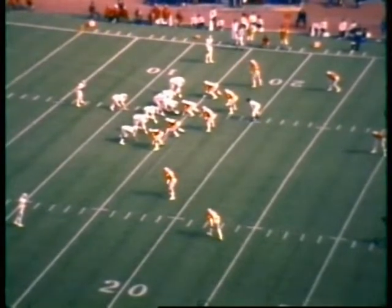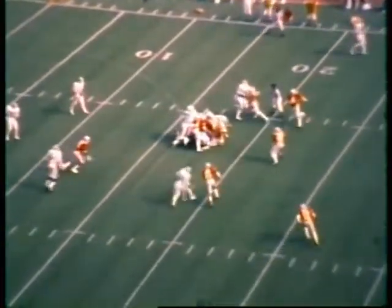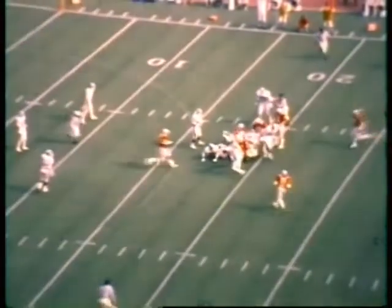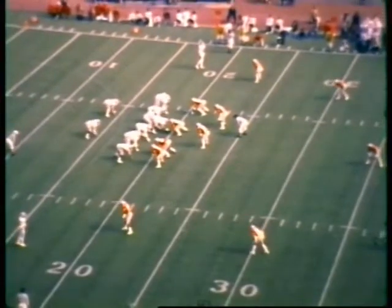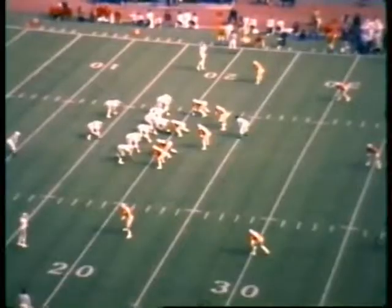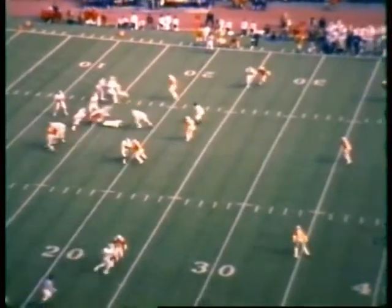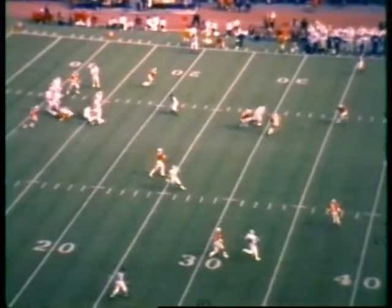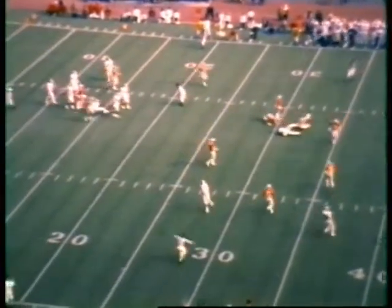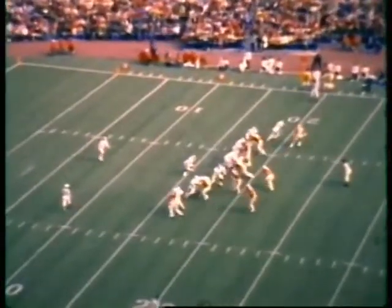The Buckeye secondary: Todd Bell at the rover back position, cornerbacks Mike Gess and Ray Ellis, safety Vince Gillings. Split back formation for Michigan State — Clark back to pass, has some time, throws it upfield, incomplete. The intended receiver was Gary Cuse but the pass led him too much. Norman Burroughs was there for the Ohio State defense. We've seen another change in the secondary — Norman Burroughs in on the passing down, possibly the nickel defense.